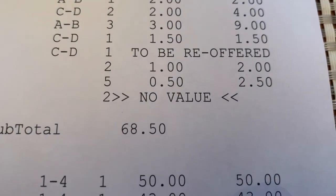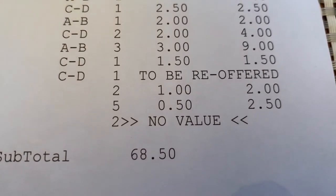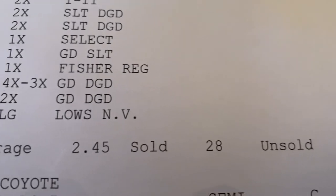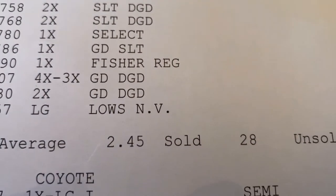We had two sell for $1, and we had five sell for $0.50 a piece. And we had two for no value, bringing the total of raccoons to $68.50, which gave me a $2.45 average.